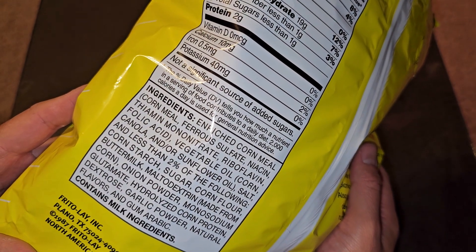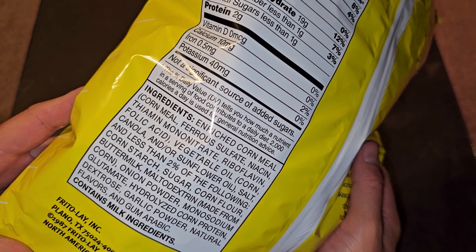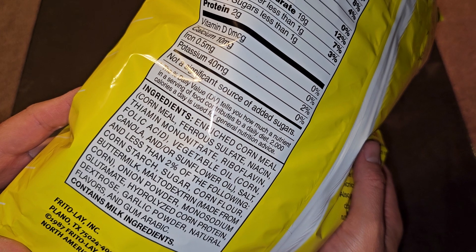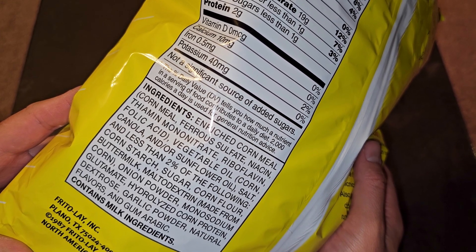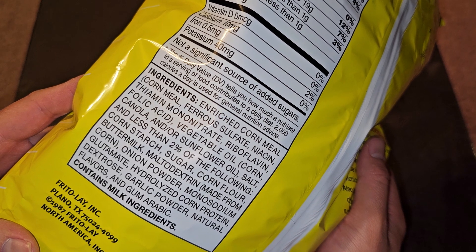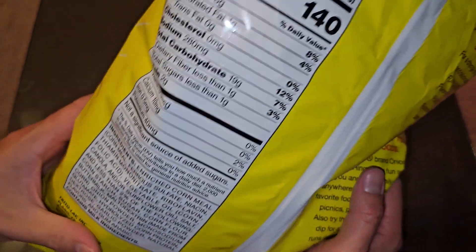Ingredients: enriched cornmeal — which is cornmeal, ferrous sulfate, niacin, thiamine mononitrate, riboflavin, and folic acid. Then there's vegetable oil, which can be corn, canola, and/or sunflower oil. Then there's salt, and less than 2% of the following: cornstarch, sugar, corn flour, buttermilk, maltodextrin made from corn, onion powder, monosodium glutamate, hydrolyzed corn protein, dextrose, garlic powder, natural flavors, and gum arabic. Contains milk ingredients, so if you're allergic to that, be careful with this.